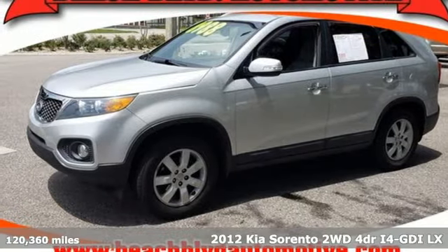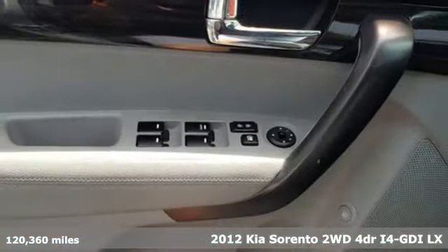It's a 2012 Kia Sorento. Reliability, quality, Kia.